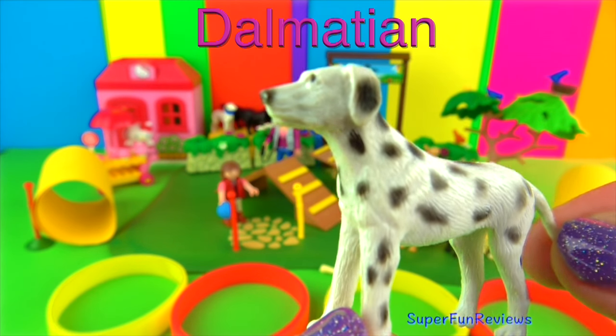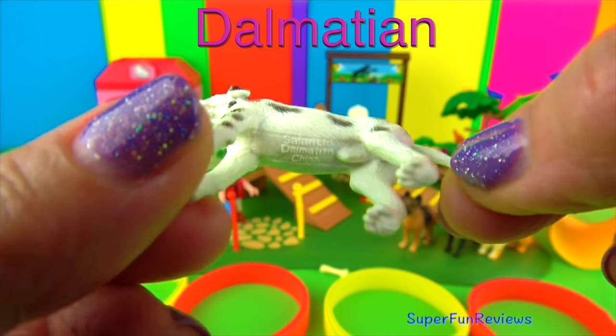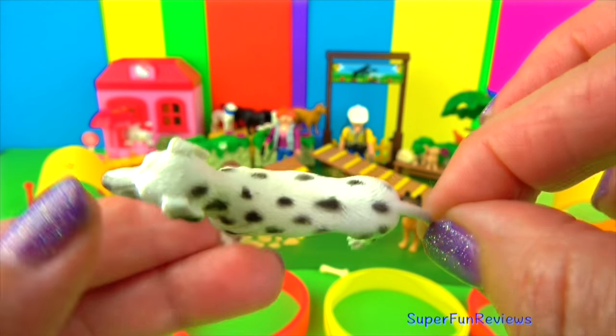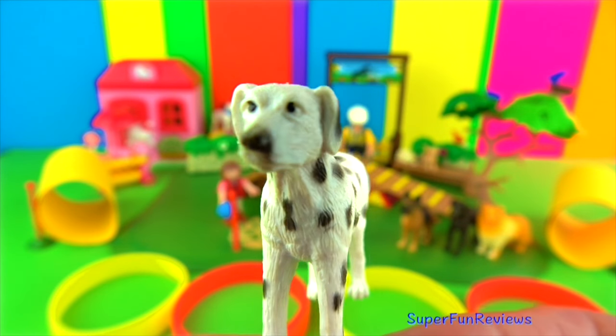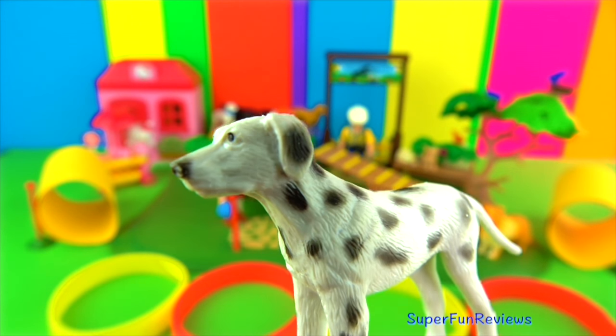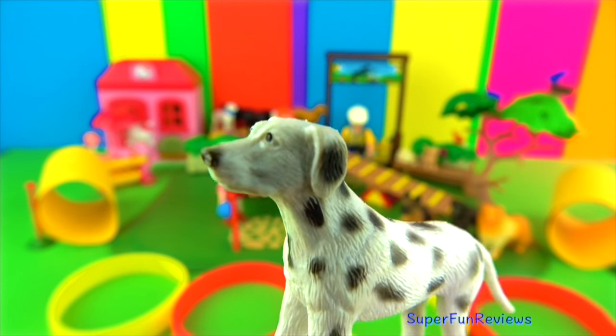Dalmatian puppies are born white without spots. Spots start to appear when the puppy is about 2 weeks old. New spots continue to appear on the dog's body as it grows and throughout its life, although slowing down as the dog ages. In the movie 101 Dalmatians, I rather like Pongo, the laid back protective father of the Dalmatians.